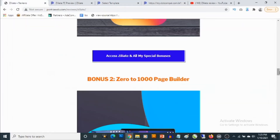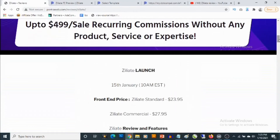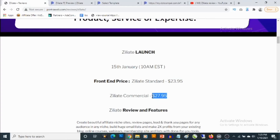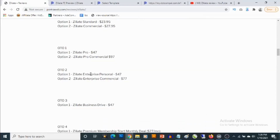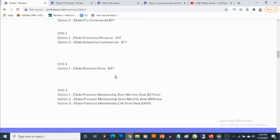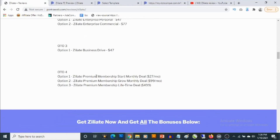Now for the pricing: the front end of Ziliate has two options — the Standard option goes for $23.95 and the Commercial option goes for $27.95. There are also optional upgrades: Ziliate Pro at $47, and a Commercial upgrade at $97. The second optional upgrade is Ziliate Enterprise Personal at $47, and Enterprise Commercial at $77. The third optional upgrade is Ziliate Business Drive at $47. The fourth and final upgrade is the Ziliate Premium Membership — the Start monthly deal is $27/month, the Grow monthly deal is $99/month, and the lifetime deal is a one-time fee of $499.